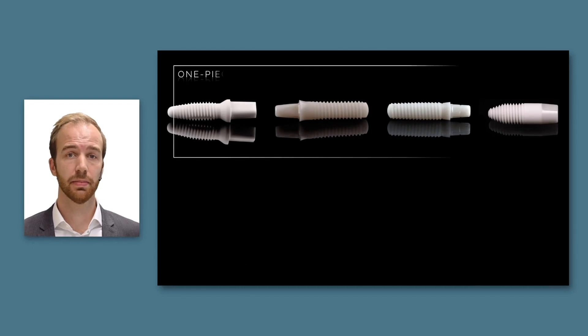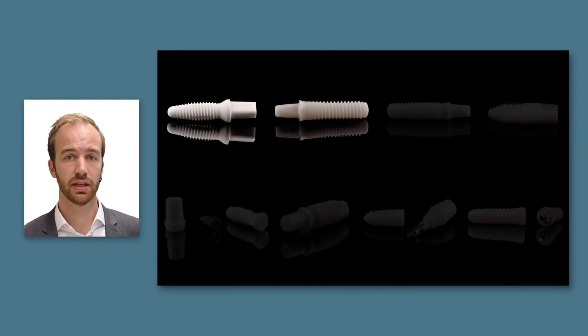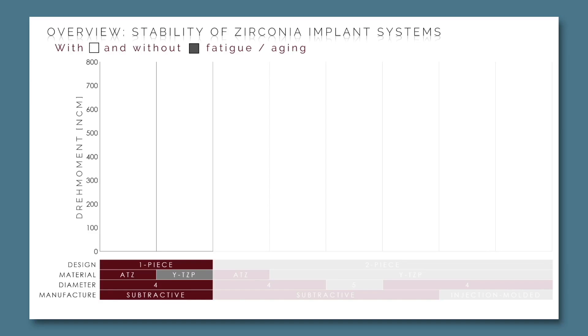In our department we evaluated several one- and two-piece implants. To start, let's focus on two one-piece implants: the left-hand one is made from alumina-toughened zirconia (ATZ), whereas the right-hand one is made from Y-TZP. You can see two box plots — the white one on the left represents as-delivered implants and the gray one on the right represents the aged and loaded samples.